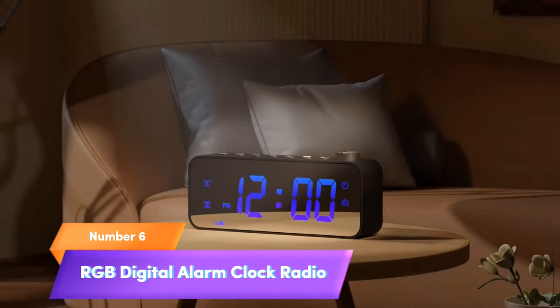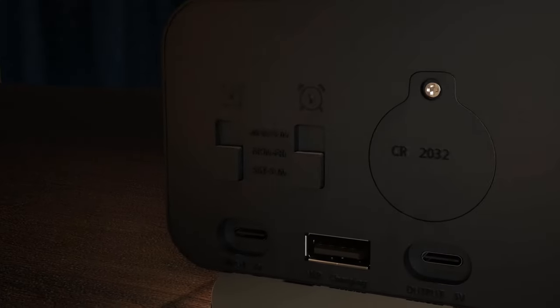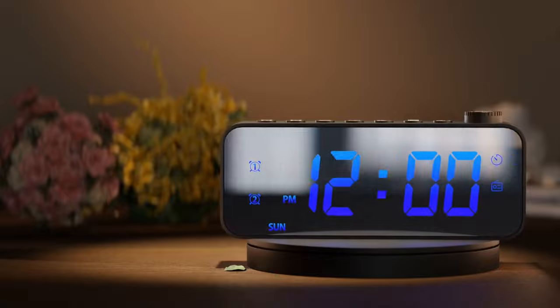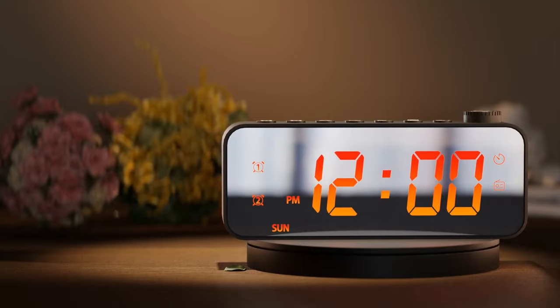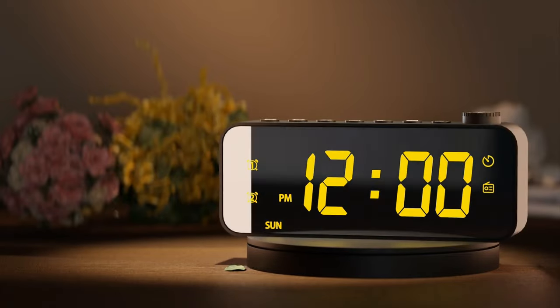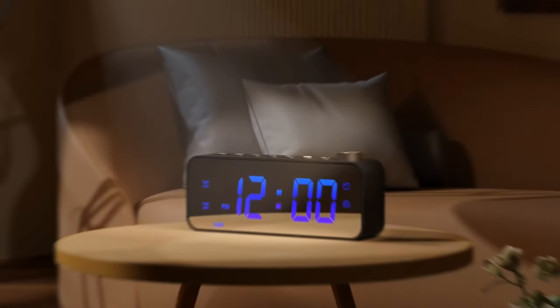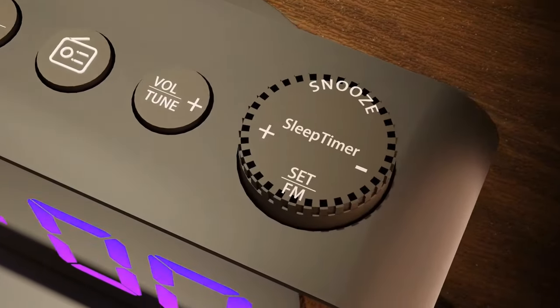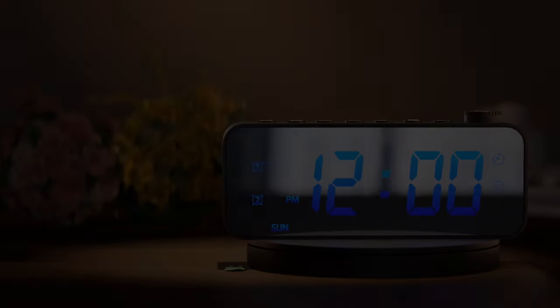Number 6: RGB Digital Alarm Clock Radio. Elevate your mornings with the RGB Digital Alarm Clock Radio in sleek black. Its large display ensures easy time reading, with adjustable brightness and volume for a personalized wake-up experience. Set dual alarms with weekday/weekend modes, and enjoy the convenience of snooze. Tune into your favorite FM stations, and set a sleep timer to drift off to music. Stay powered up with the built-in USB charging port. This clock brings style and functionality together, ensuring your mornings start right.